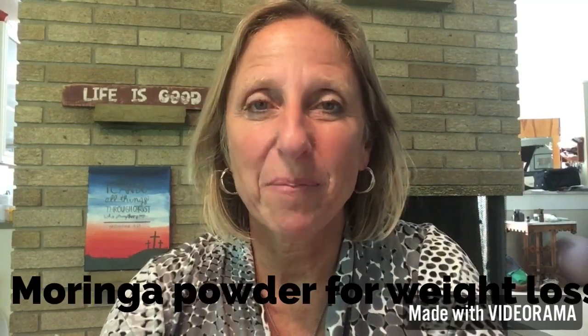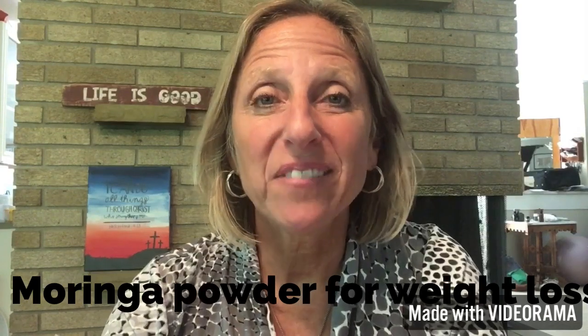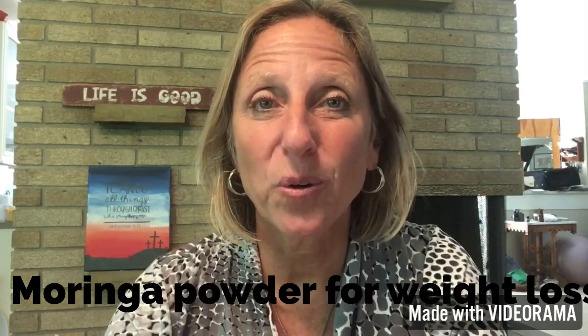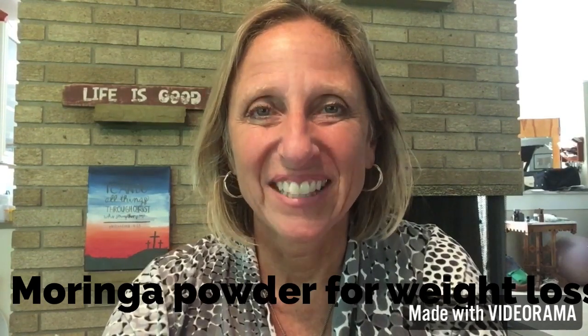Hi, I'm Marci, and in this video we're going to talk about using Moringa powder for weight loss. If we have not met before, I make videos on CBD, essential oils, and Moringa every single week, so please consider subscribing to the channel.